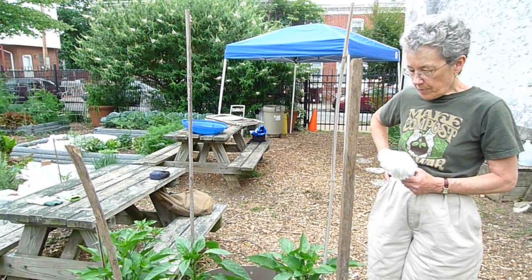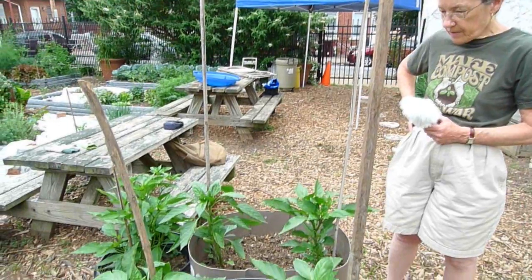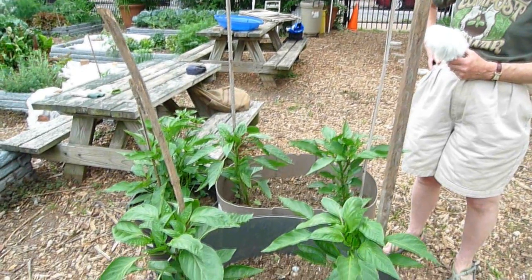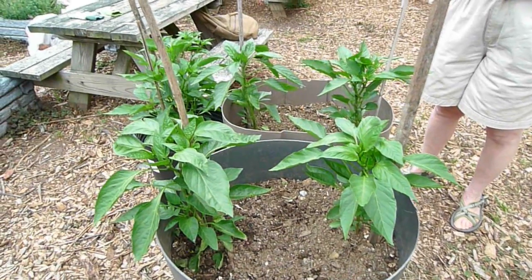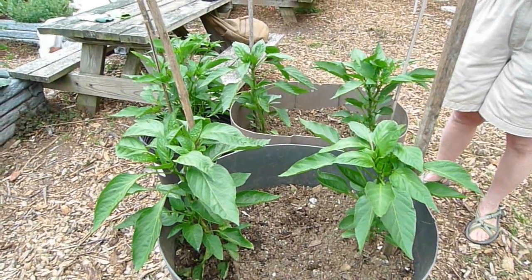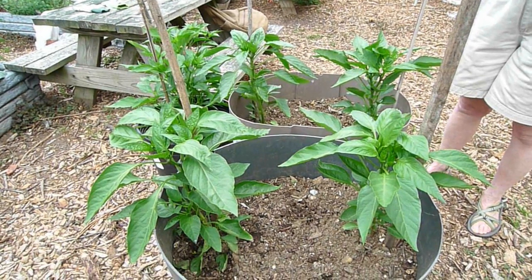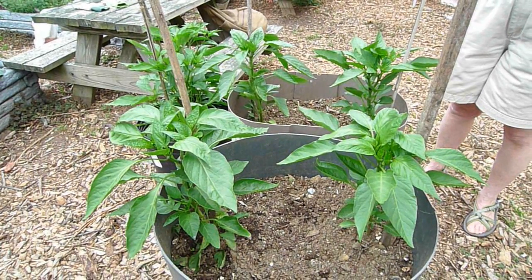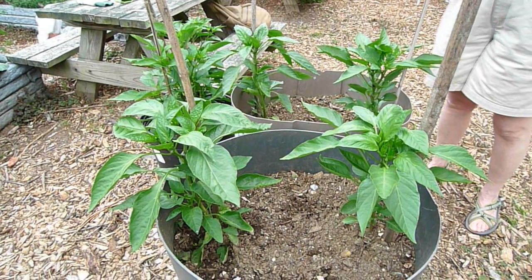These healthy looking pepper plants are growing in a mixture of soil and homemade compost. They are in barrels this year because we have to move the peppers and the tomatoes to a new location every year to prevent any soil-borne diseases from previous years catching up with them. So this is the peppers' year to spend in the barrels and they're obviously enjoying this location very much.